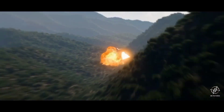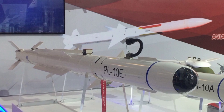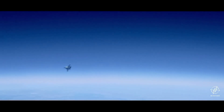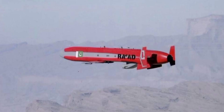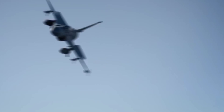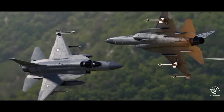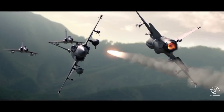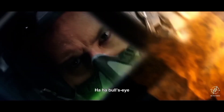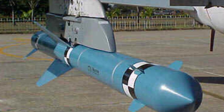The JF-17 Block 3 is equipped with a diverse array of weapons including the PL-15, PL-12, PL-10, and PL-9C missiles, as well as air-to-surface munitions like the Ra'ad Mk2. The PL-15 is a long-range air-to-air missile with advanced radar guidance, while the PL-9C is a short-range infrared-guided missile. The JF-17 can also deploy precision-guided munitions (PGMs) such as the H-2 and H-4 glide bombs and the MAR-1 anti-radiation missile.